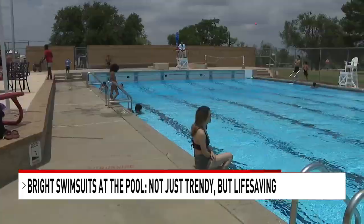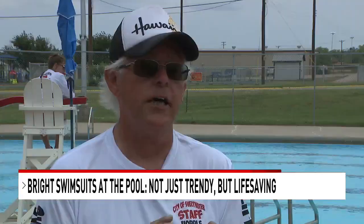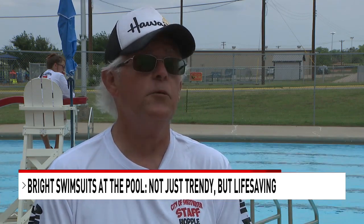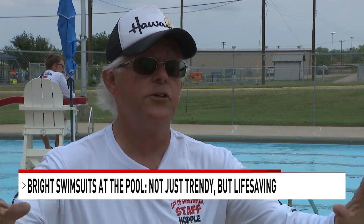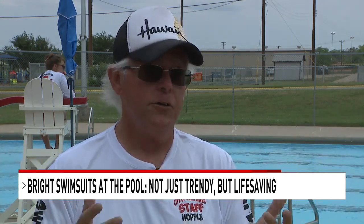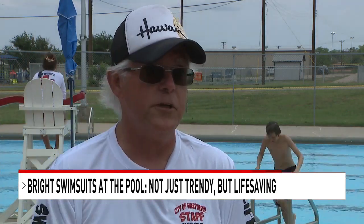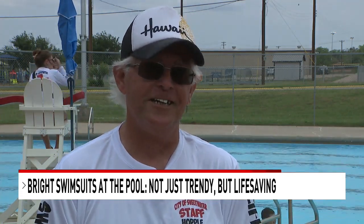Hopple recalls a time when rescuing someone in the deep end wasn't just a test. Last year we had a guy, he was a ninth grader and he was struggling — you could tell it. When a swimmer is drowning, they don't make any sound. They just look at you, trying. And then my lifeguards are tuned to figure that out. He quickly went in, looked at me, I said go get him, and he went and got him. The kid was very grateful. He said, man, I really appreciate you taking care of me.